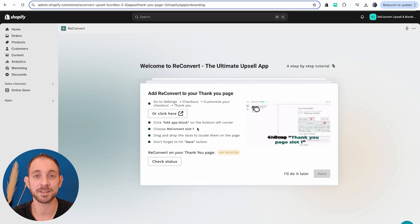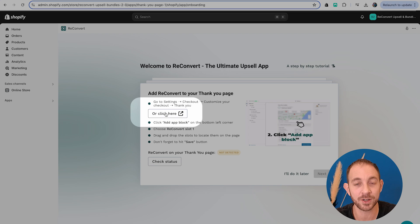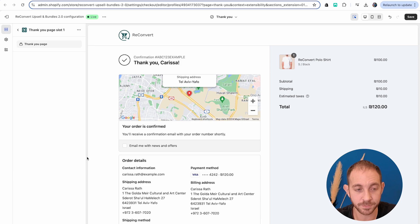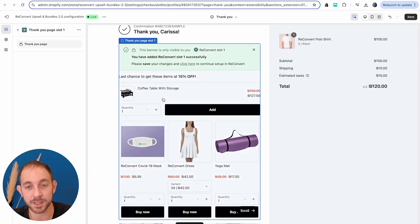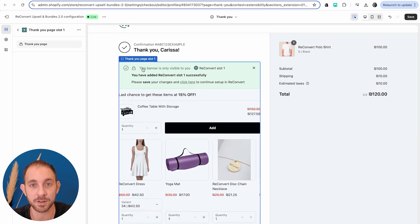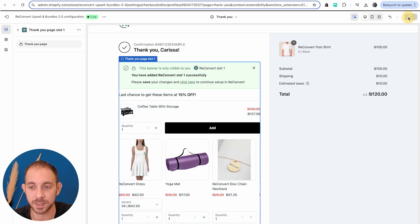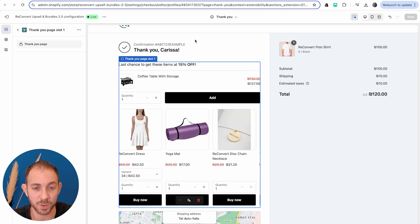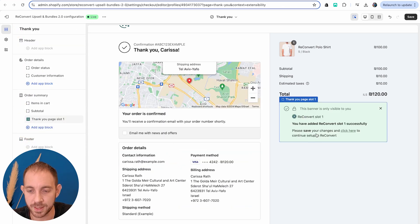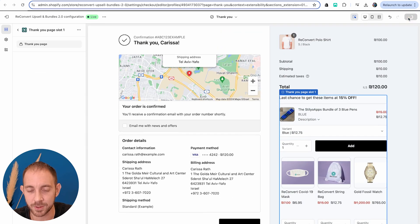The next step is to place my slot — the group of widgets — into the relevant Shopify page. We're going to start with the thank you page, so I'll click here to open the Shopify checkout editor. From the list, I'm going to select ReConvert thank you page slot number one. Here is my slot — I can see the product upsell and below that the product recommendations, which are scrollable and look nice. I'll drag it below the subtotal and save.